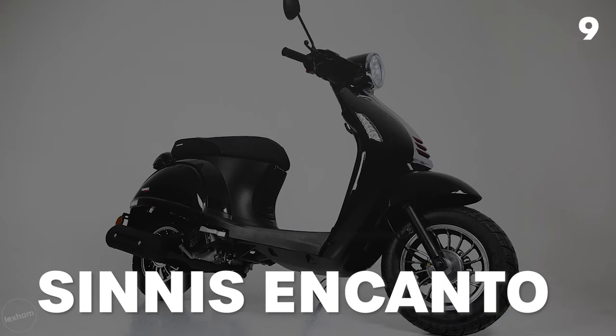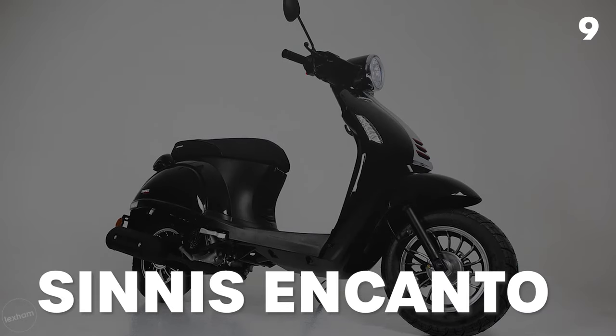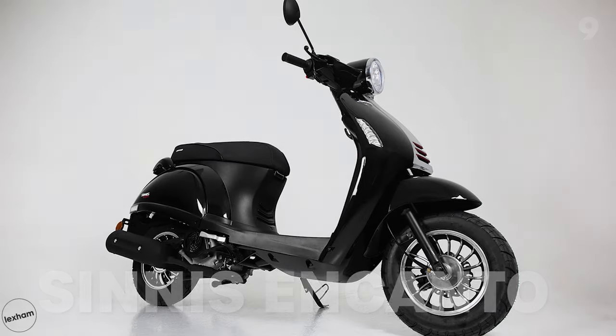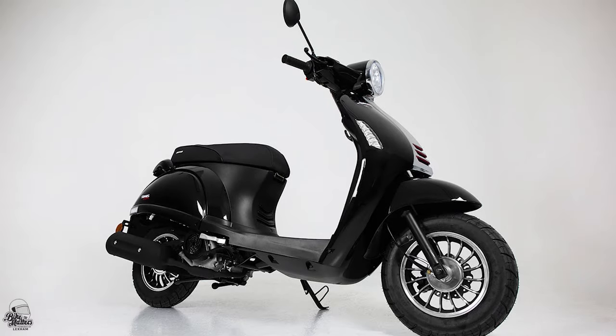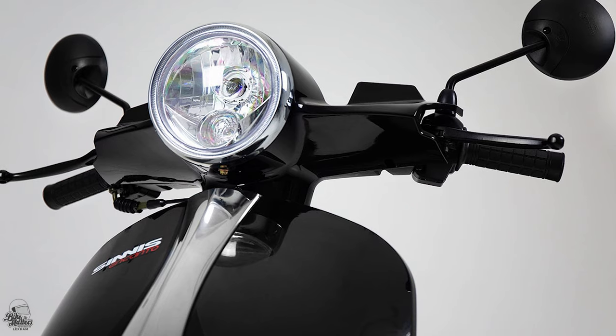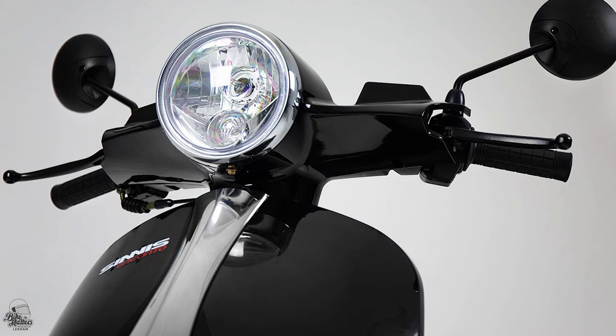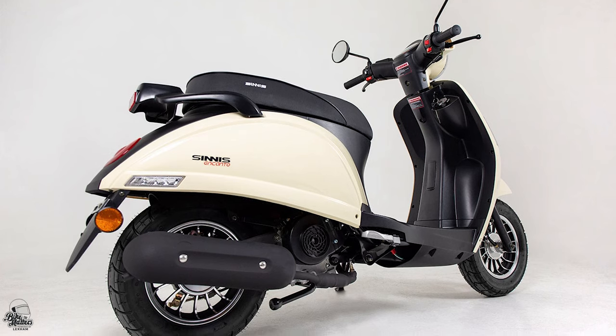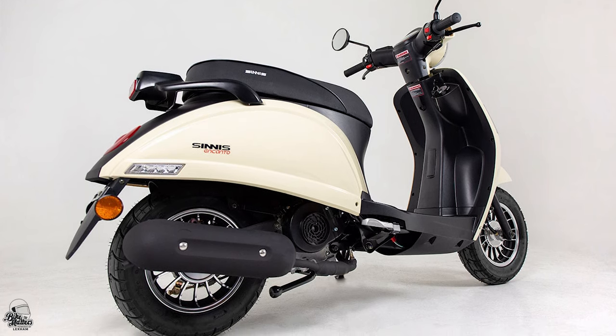Making a name for themselves in the small-capacity two-wheel world, the entry we have at number 9 is the vintage-inspired Sinist Encanto. As you can see, it's got retro styling from front to back, so the Encanto isn't just charming by name, it's also charming by nature too. It's available in two different colourways, Anx Black and Café Cream, and both give it a classic silhouette.